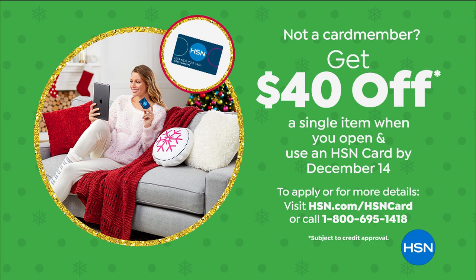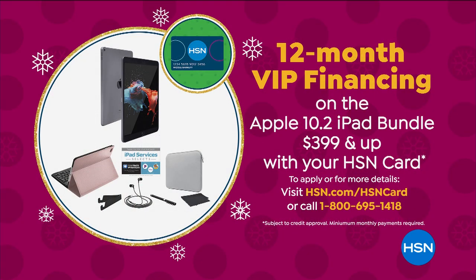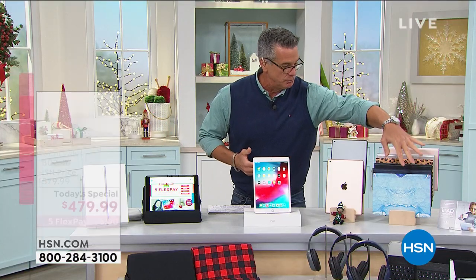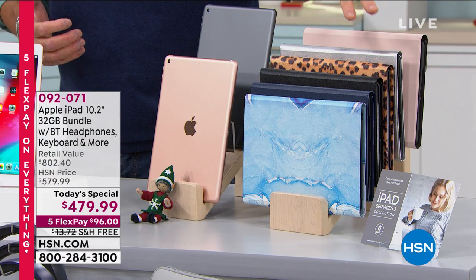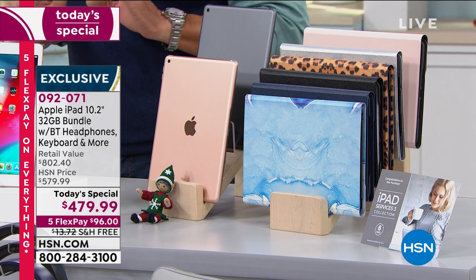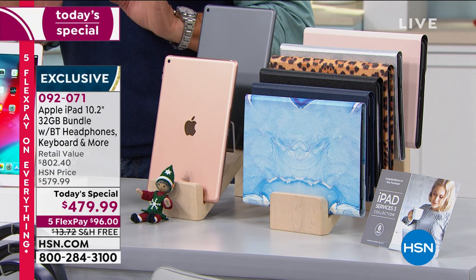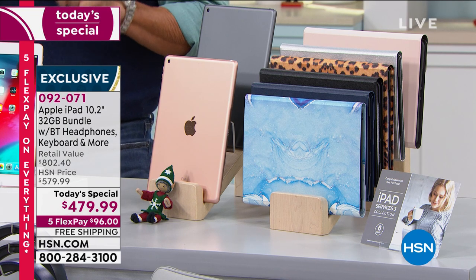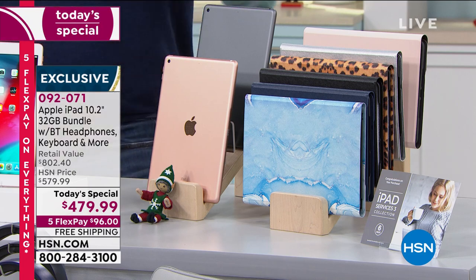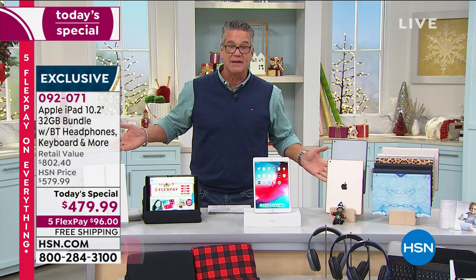That would mean your monthly payments would be about $40 per month to own an iPad — not just any iPad, the latest and greatest. Remember: gold or space gray for the body, six different colors of keyboards. You don't have to use the keyboard with it, but it's nice to type on. Item number 092-071. I also have the 128 gig at $100 more if you want more storage.